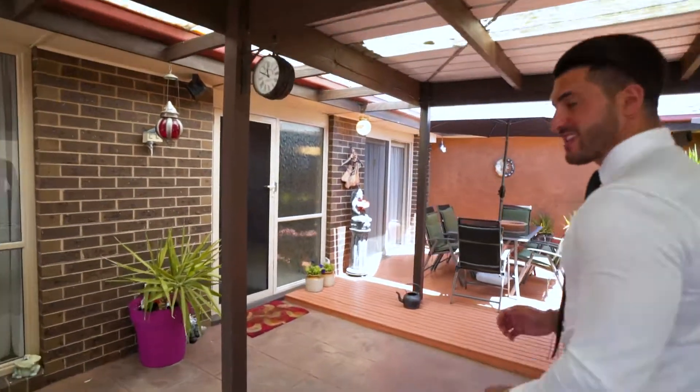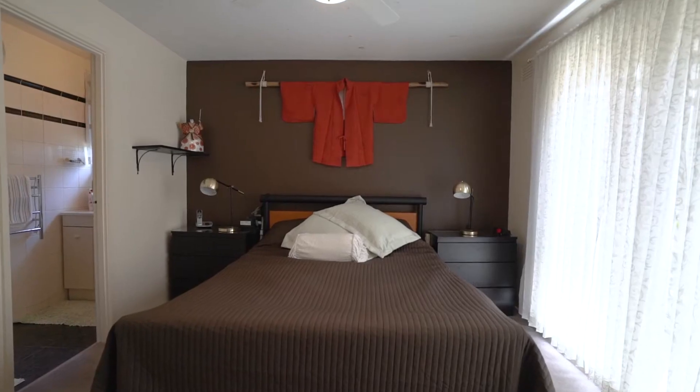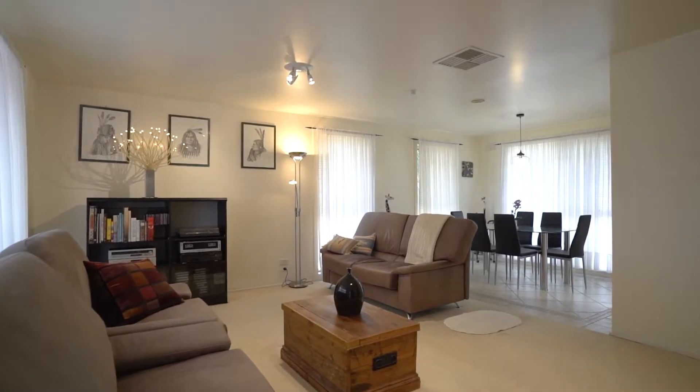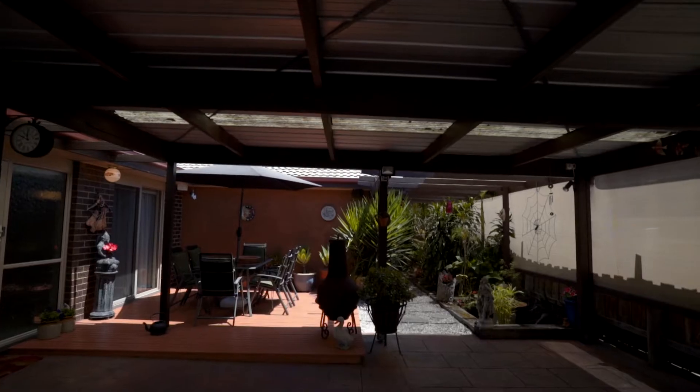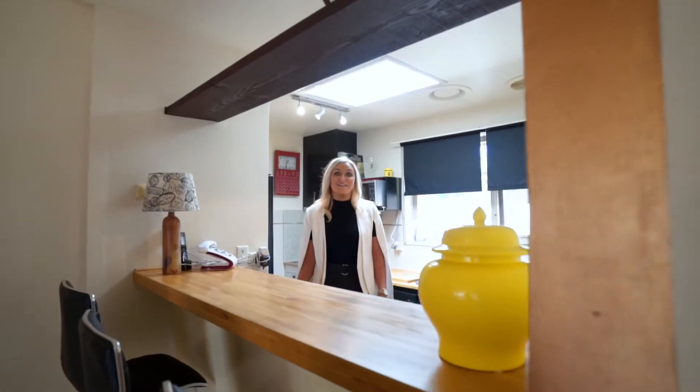Let me take you inside and show you what's on offer. This spacious home is ideal for families or investors and comprises three bedrooms, two spacious living areas, two bathrooms, and a generous-sized backyard.